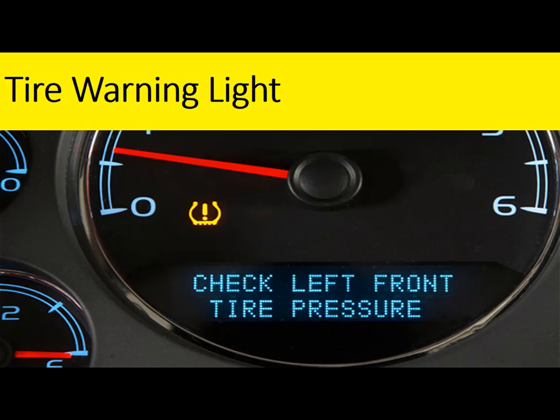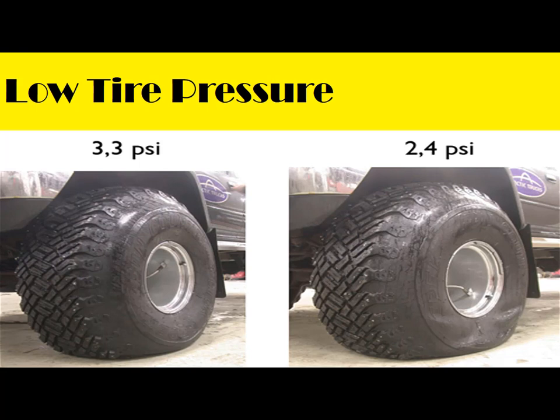If the TPMS light activates, it likely means you need to fill your tires to their specified capacity. Low tire pressure: Even if you don't have a TPMS light, you can still check to see if your tires are low on air. Low air pressure places undue and uneven stress on the tire and wears out the outside of the tread faster than normal.